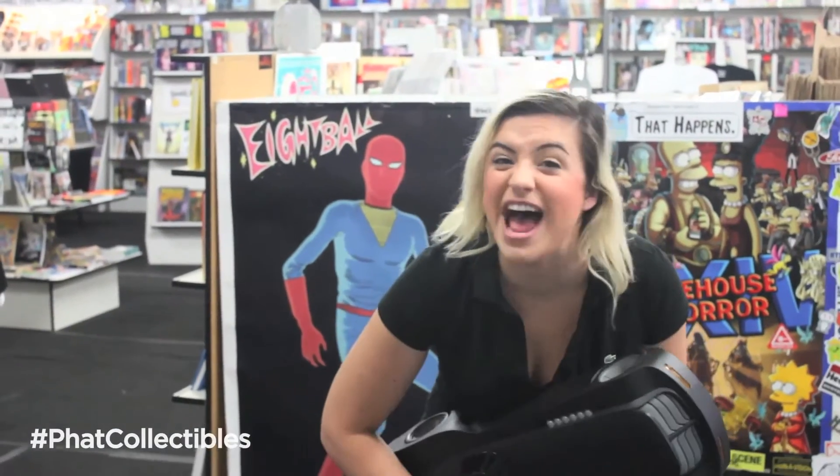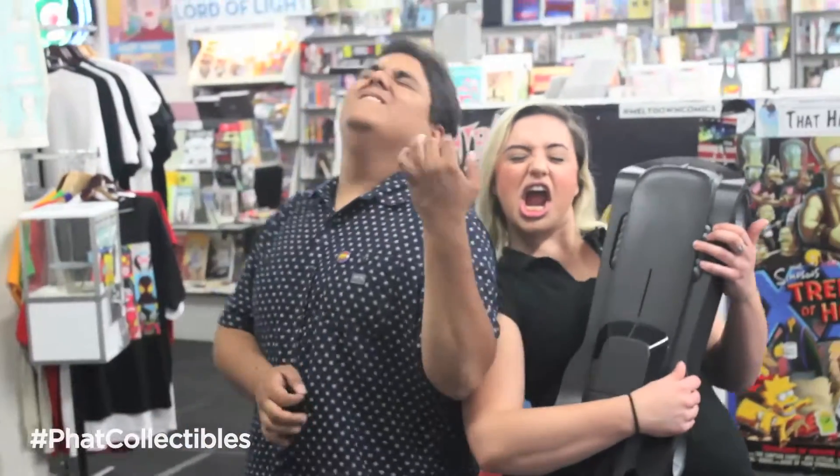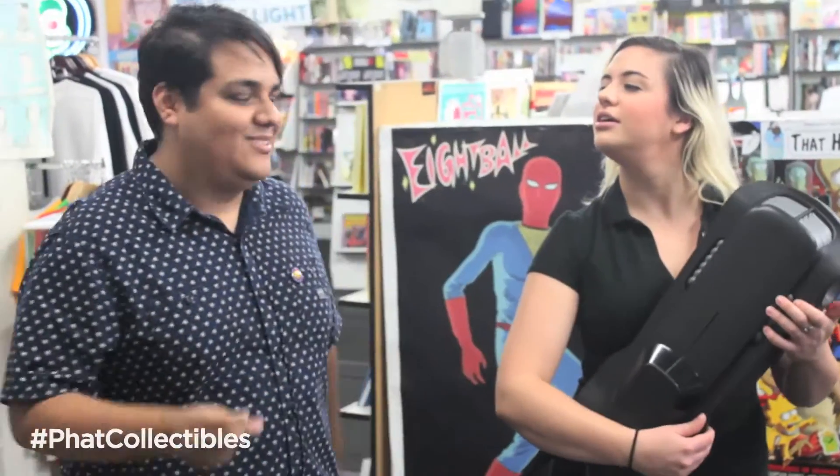Batmobile? More like Batmobile, right? Oh, I get it — because it was so packed.